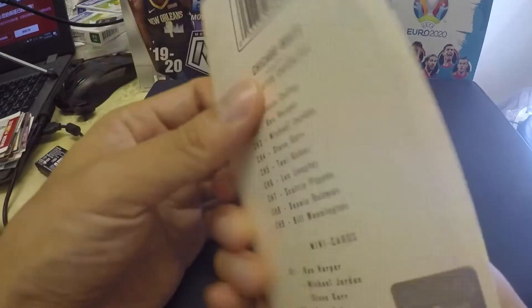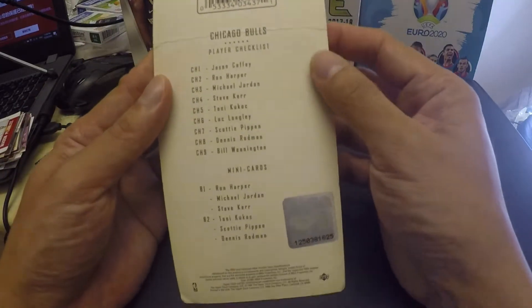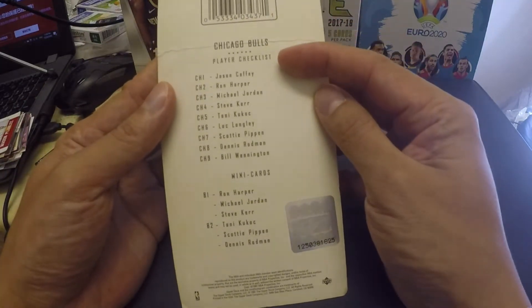It also says on the pack to see the back panel for the player checklist. So let's see the back — it's a Chicago Bulls player checklist.